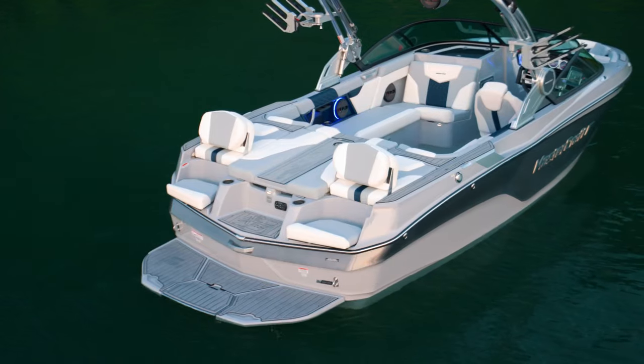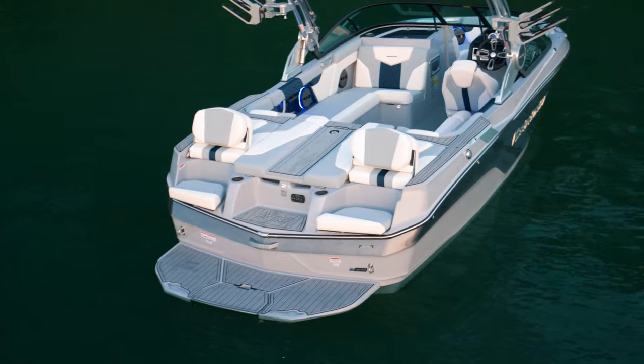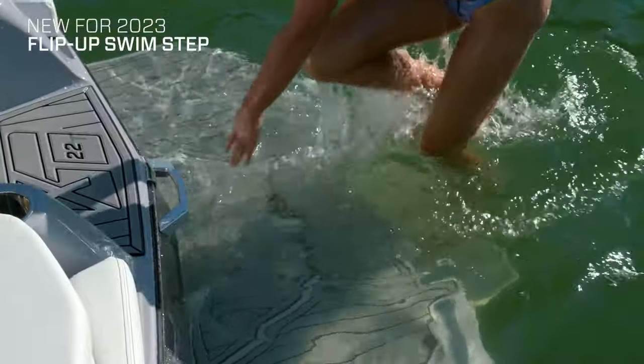The sliding base is standard, and you can add the flip-up backrests to elevate your tie-up game. And new for 2023, get in and out of the water with ease thanks to our collapsible swim step.